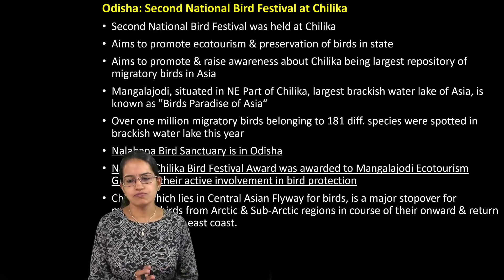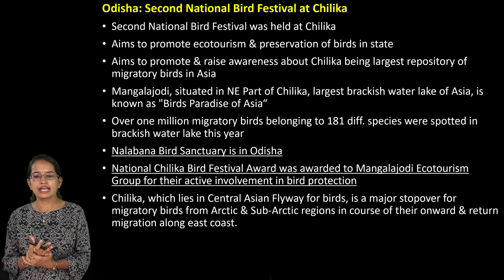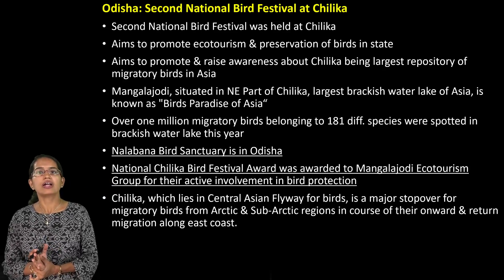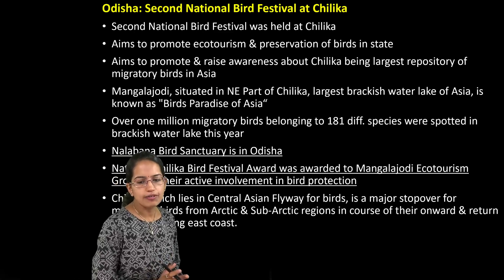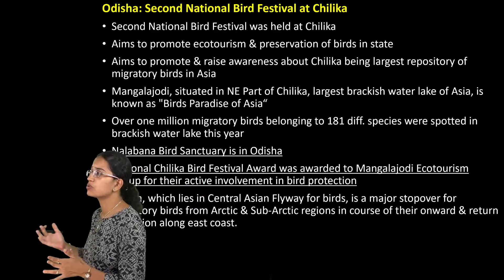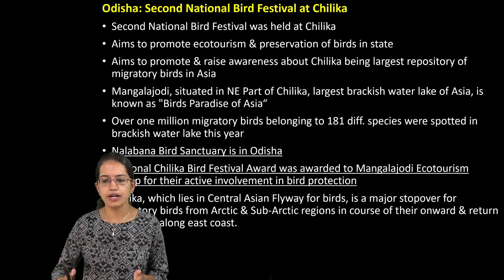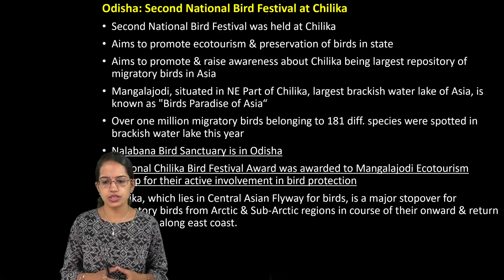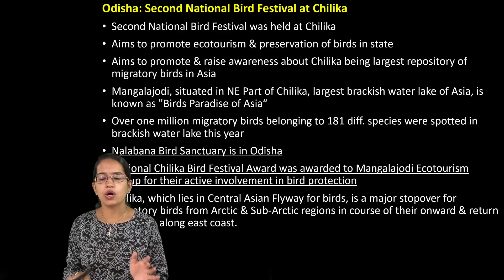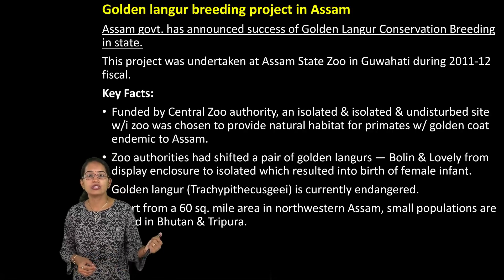In Odisha, the second National Bird Festival was held at Chilka Lake. Chilka Lake is also known as the bird's paradise of Asia, and in part one we covered how many migratory birds come there. You have the Nalabana Bird Sanctuary which is closer to Chilka in Odisha, and that's again home to numerous birds. The National Chilka Bird Festival Award was given to Mangal Jodi Ecotourism Group. Mangal Jodi is located close to the Chilka reservoir and is home to numerous migratory species.